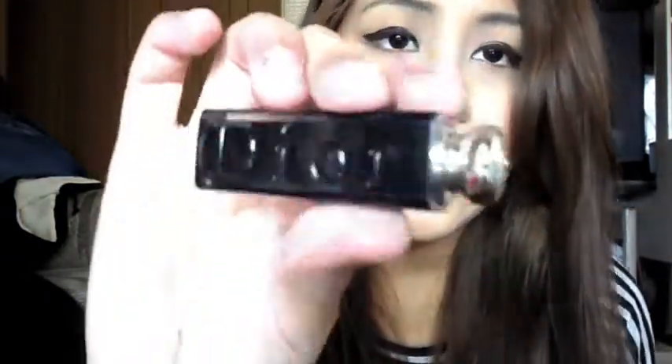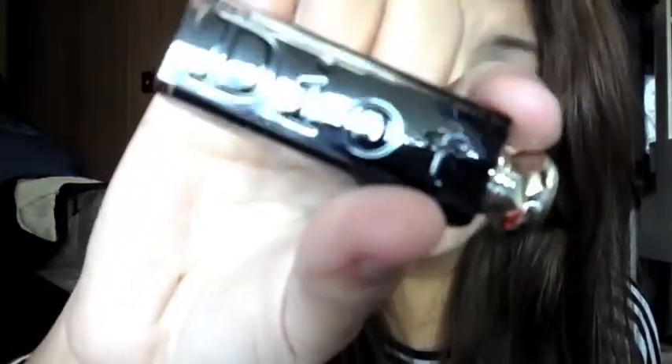I also have a mini Dior Lip Addict Extreme in the color Lucky. Let me put some on — hopefully it's on my lips, because otherwise I'm just going to look like a clown. And then I have this Lip Color Lip Balm — I have a lot of lip balms because I'm weird. It's just stuff I need to use up.